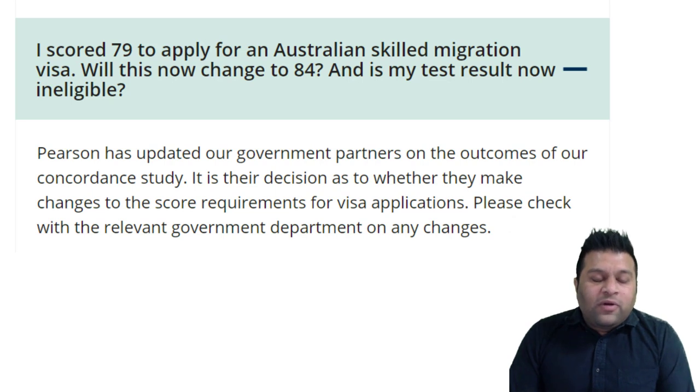Is it 100% certain that the government is going to accept these new changes? Well, we don't know. But it looks like, if the test provider has done some research and is recommending these changes, it appears more than likely it will be accepted. But is it already accepted? No, it is not so far.